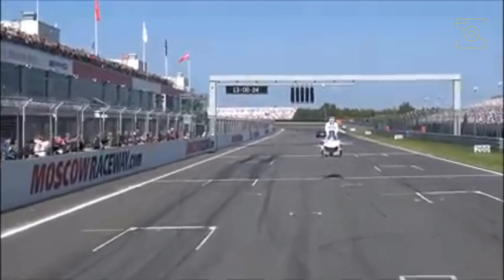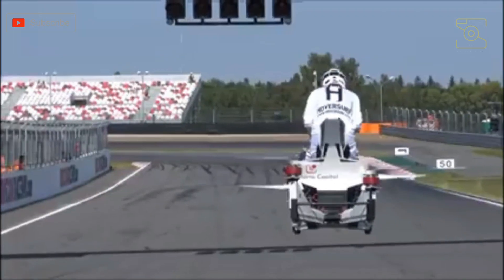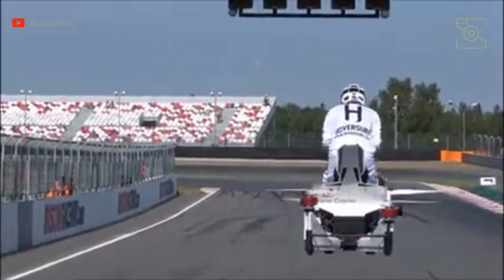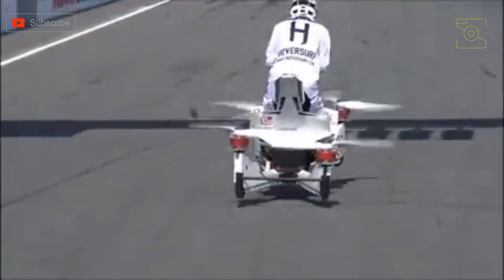The pilot is assisted by a flight computer that helps provide stability during takeoff and landing. Two leather-covered joysticks control the aircraft. Flights can last up to 25 minutes, then it takes about two and a half hours to recharge the batteries.